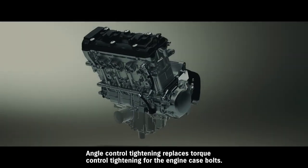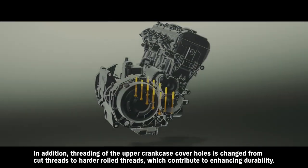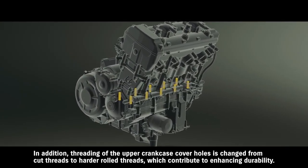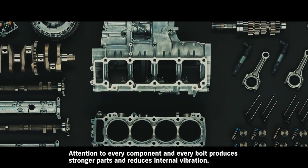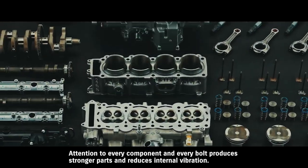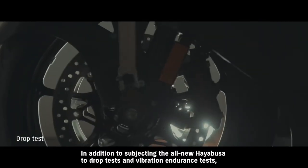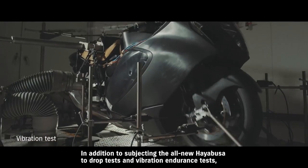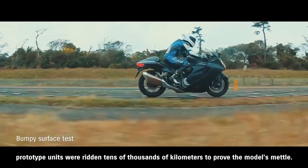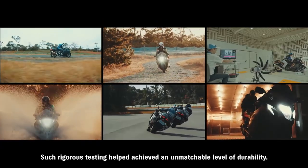Angle control tightening replaces torque control tightening for the engine case bolts. In addition, threading of the upper crankcase cover holes is changed from cut threads to harder rolled threads, which contribute to enhancing durability. Attention to every component and every bolt produces stronger parts and reduces internal vibration, contributing to even greater engine durability. In addition to subjecting the all-new Hayabusa to drop tests and vibration endurance tests, prototype units were ridden tens of thousands of kilometers to prove the model's mettle. Such rigorous testing helped achieve an unmatched level of durability.